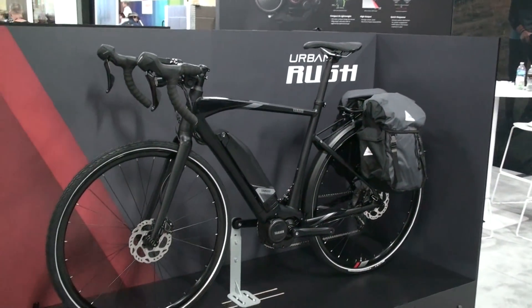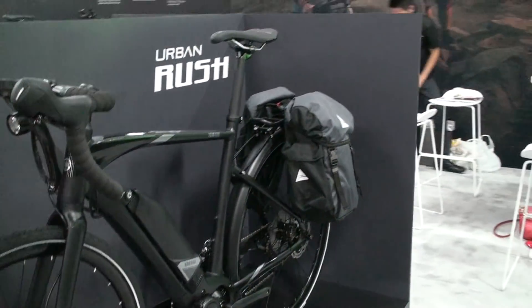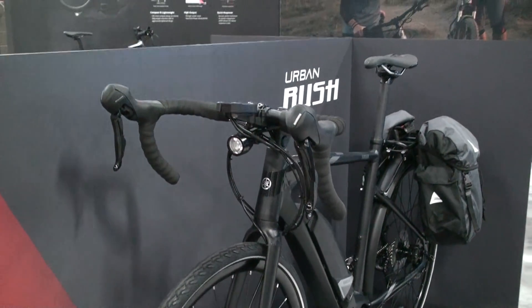The Urban Rush, again being the commute conqueror, we know that some people are going to want to see what this looks like with the rack and fenders on it. So we brought an additional rack to install with fenders and panniers from our great friends at Axiom.